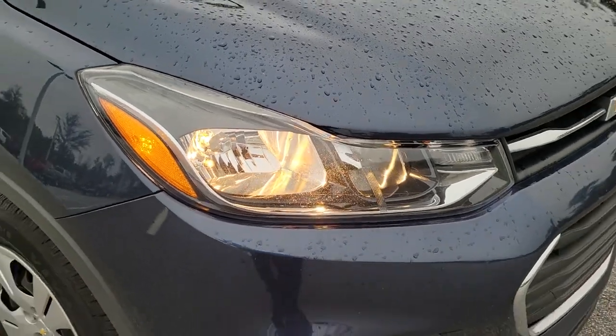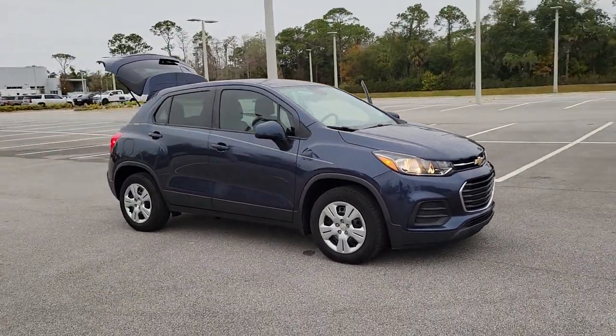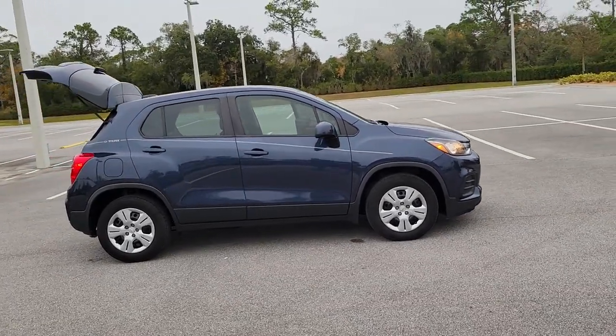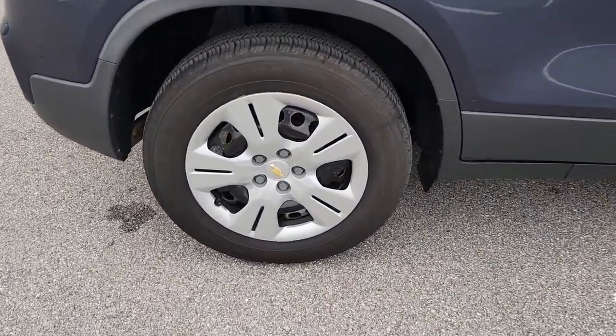Hop into the 2018 Chevrolet Trax. This vehicle still has fewer than 100,000 miles on the clock, so it won't last long. Take your adventurous spirit wherever it wants to go in the versatile and efficient Trax. With flexible cargo space and efficient design, it energizes your daily drive.